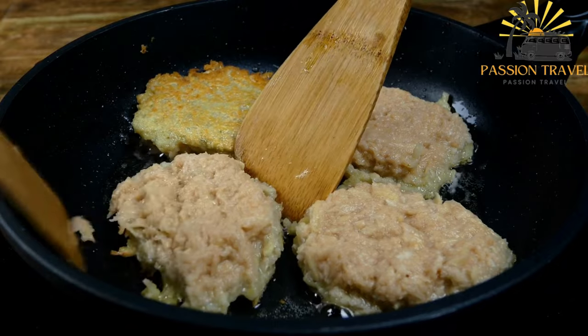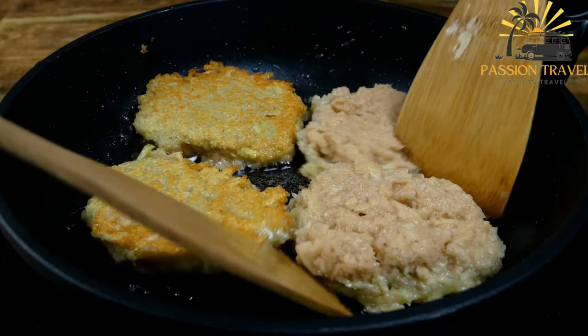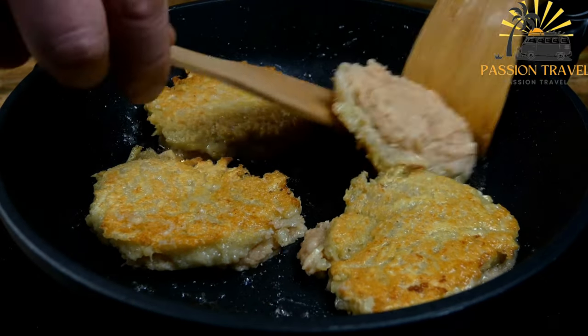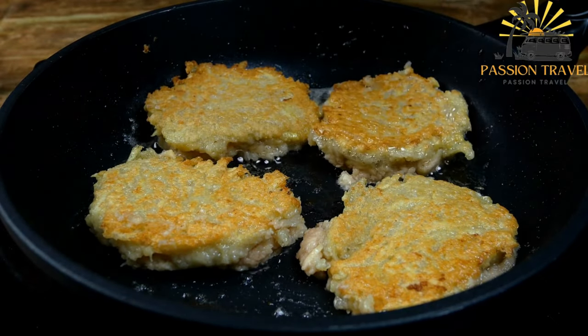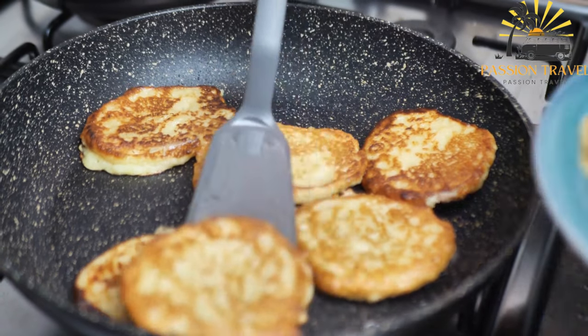They can be enjoyed as a snack or as a side dish with sour cream or applesauce. Draniki are a delicious and comforting street food in Belarus, loved for their crispy exterior and soft, flavorful interior.